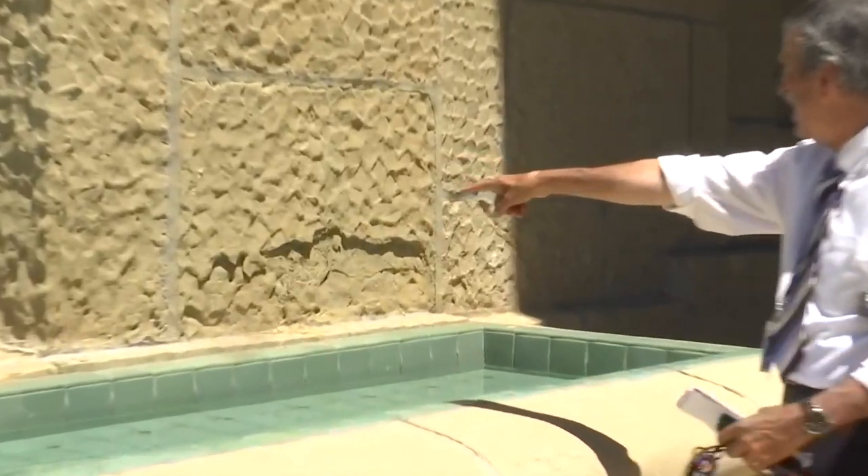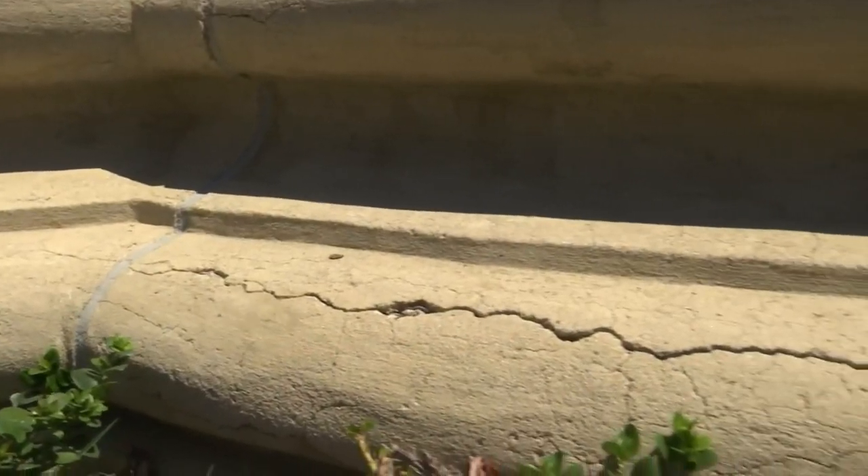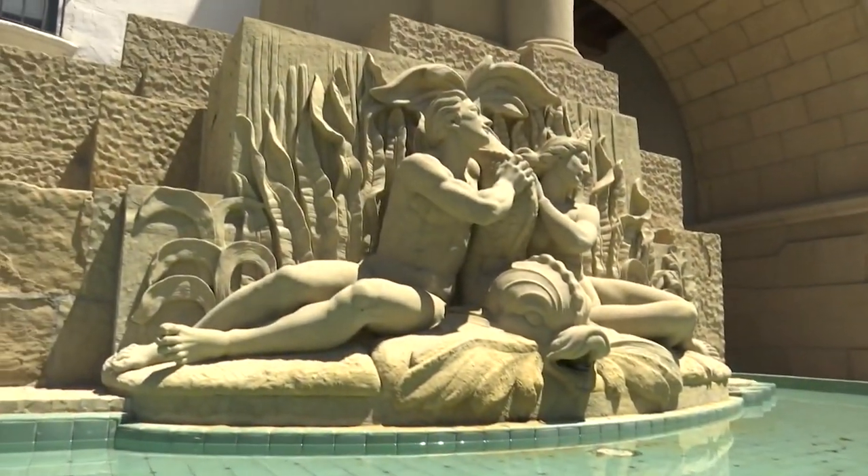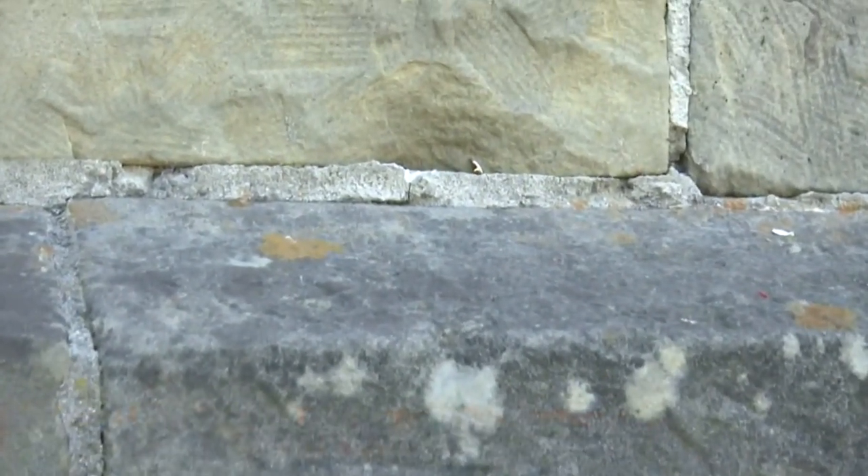Some of it is on the surface, and some of it is slowly revealing how bad the problem is. This building was built in 1929. There's pollution, there's biological growth, there are bird droppings, there are things that just need to be cleaned — and we need to clean them in a way that is consistent with a National Historic Landmark.